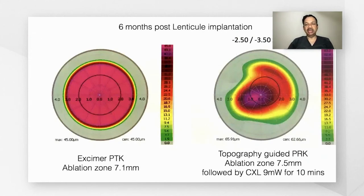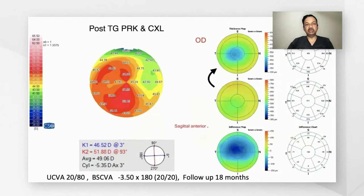The topography-guided PRK was combined with accelerated cross-linking at 9 milliwatts for 10 minutes. In the postoperative topography, there is a significant reduction in corneal cylinder, and the best corrected visual acuity in this eye improved to 20/20, with a follow-up of about 18 months.